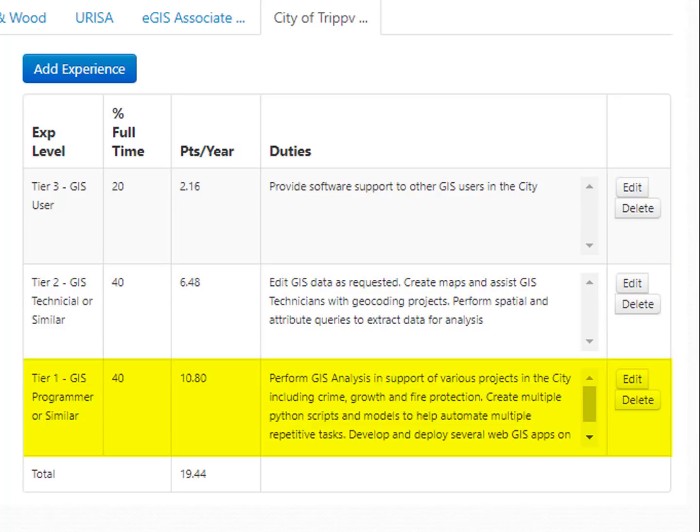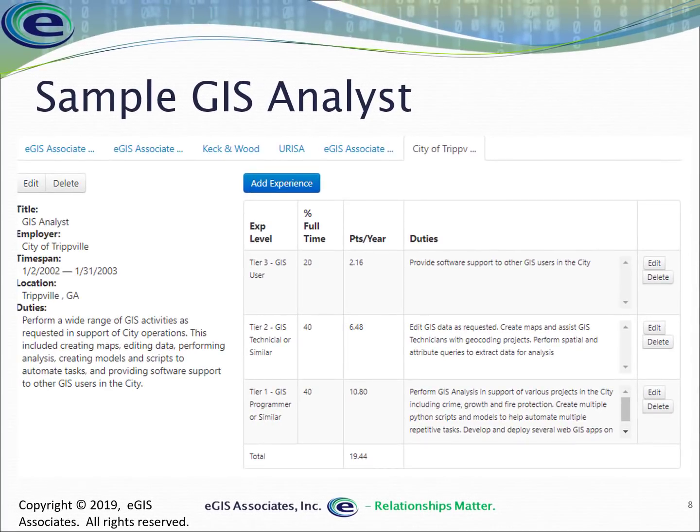The remaining 40% was tier one activities: performing analysis including crime, growth, and fire protection; creating multiple Python scripts and models to automate repetitive tasks; and developing and deploying several web applications. As you enter these percentages, the system calculates your points per year. Any position can have one, two, or all three tiers — it depends entirely on what you did.